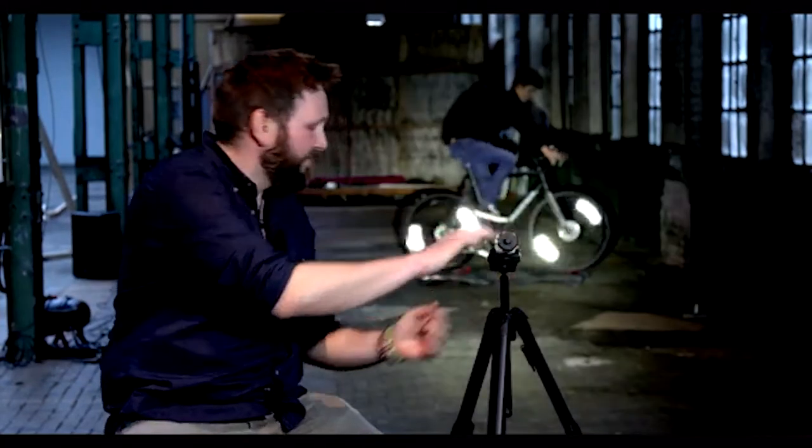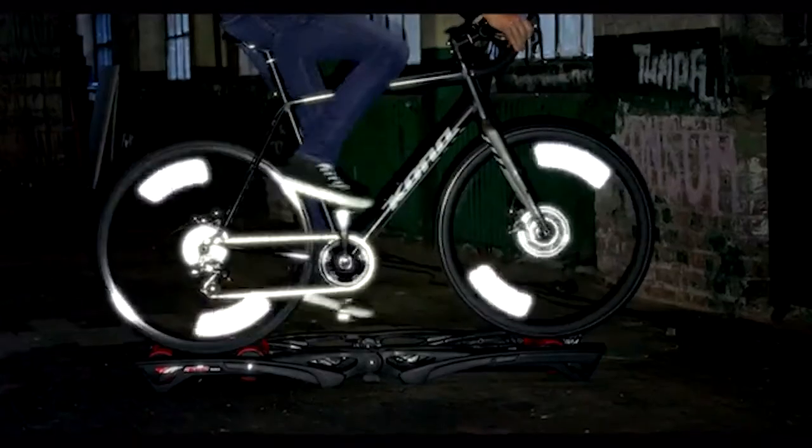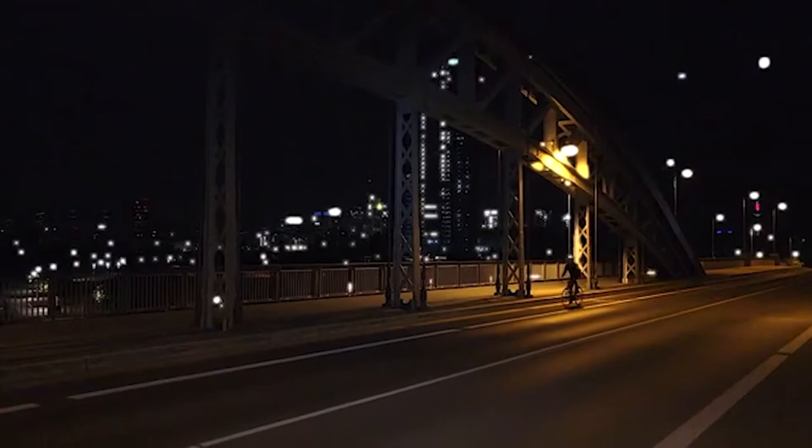Behind me you can see Tim on his bike. Well, actually you can't really see him very well at all. But let me show you what happens when a car light hits the bike. Even if you forget your bike lights or the battery is dead, you'll be safe. Because the new Xero is always with you.